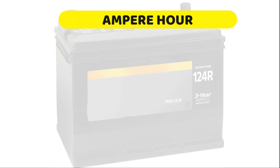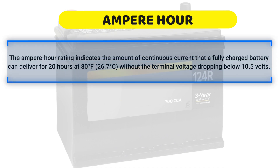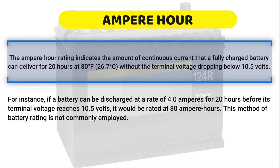Ampere hour is an older battery rating system that measures how many amperes of current the battery can produce over a period of time. The ampere hour rating indicates the amount of continuous current that a fully charged battery can deliver for 20 hours at 80 degrees Fahrenheit, without the terminal voltage dropping below 10.5 volts. For instance, if a battery can be discharged at a rate of 4 amperes for 20 hours before its terminal voltage reaches 10.5 volts, it would be rated at 80 ampere hours.